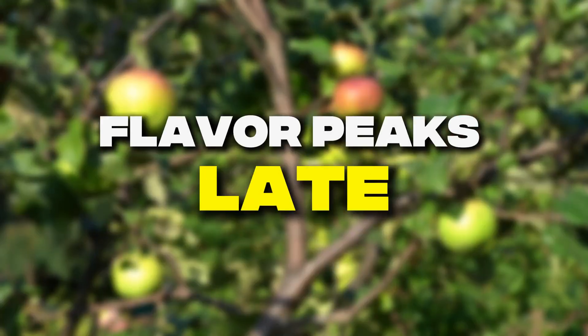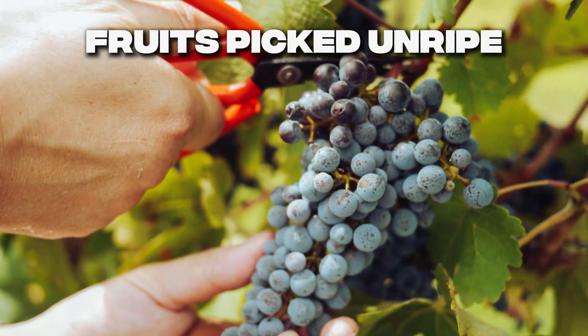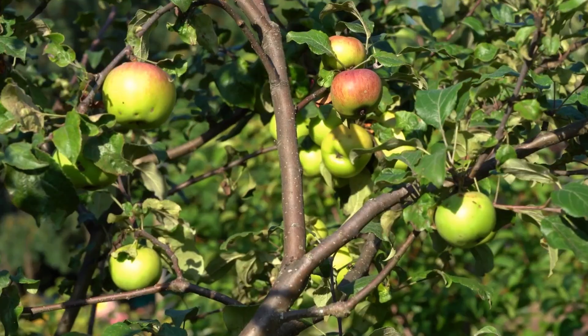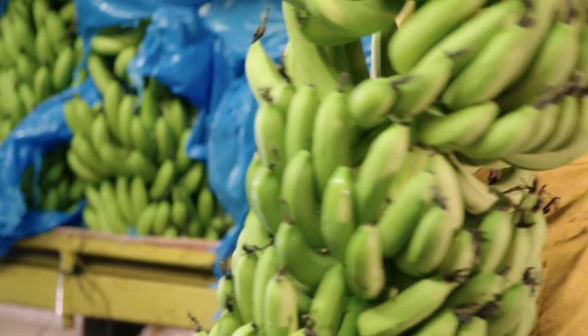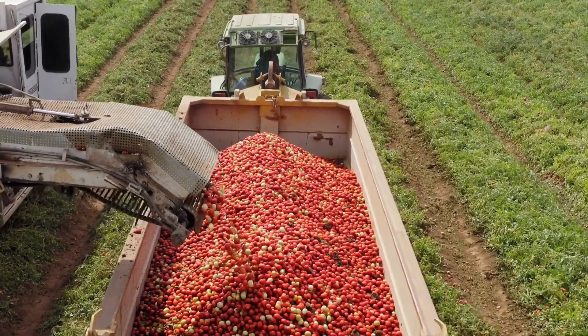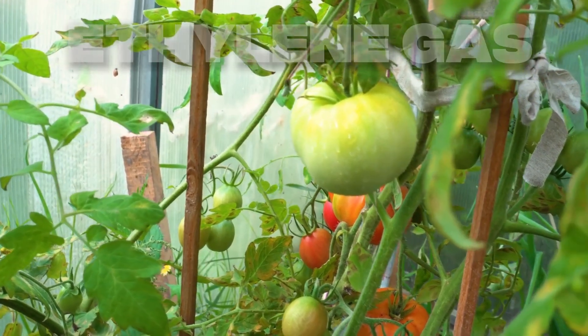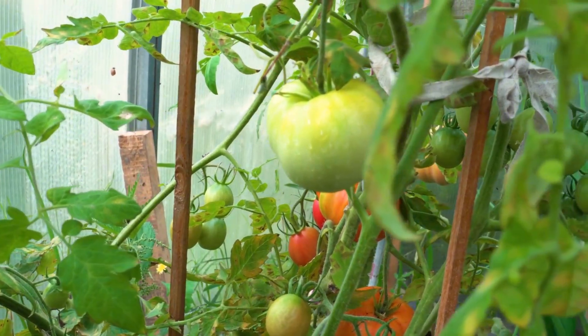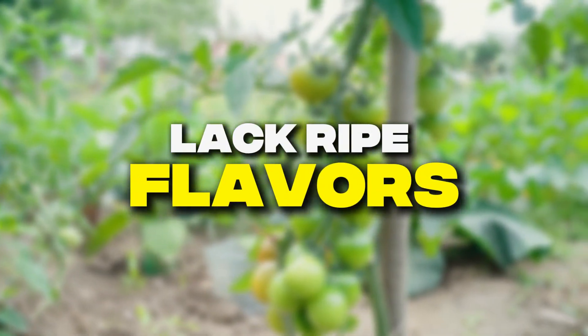Fruit develops most of its flavor during the final ripening stages on the plant, but commercial fruits are harvested while still hard and unripe to survive processing and shipping. Bananas are picked so unripe they're technically still vegetables when harvested — they haven't developed the sugars that make them fruit yet. Tomatoes are picked completely green and hard, then artificially ripened with ethylene gas during transport. This gas triggers color change but develops almost none of the complex flavor compounds that natural ripening would create.